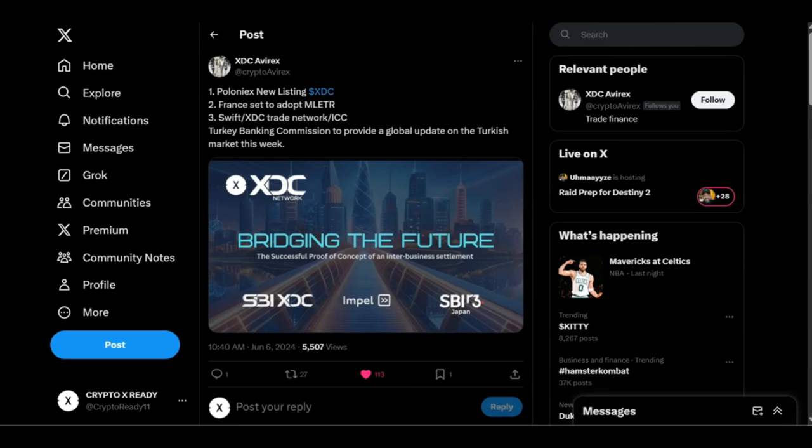The Turkish Banking Commission is another huge player, and the MENA region is going to be a massive opportunity. A lot of the crypto projects we follow are leading in the MENA region — MENA is giving them an open-arm embrace. When you've got SBI, XDC, Impel, R3, and DTCC together, you're talking about everything globally tokenized on the blockchain. XDC is at the center of this because it's going to be moving hundreds of trillions in the near future.